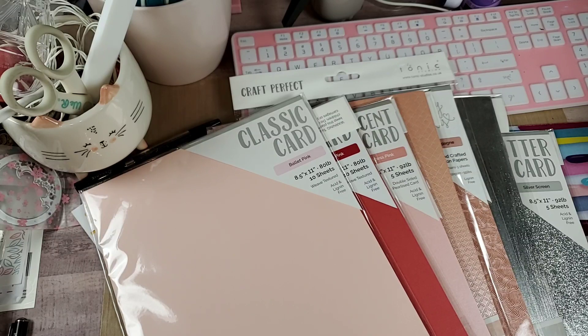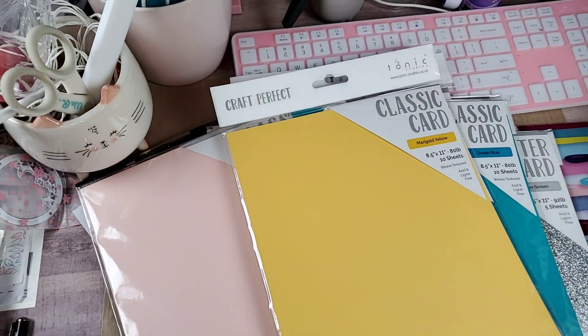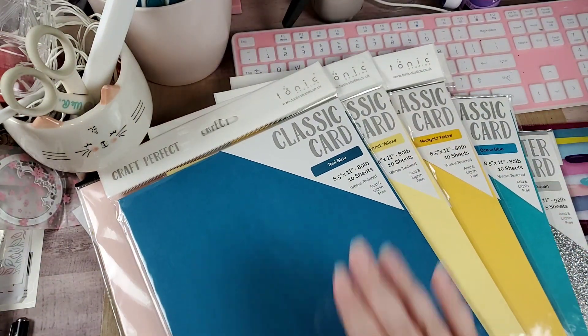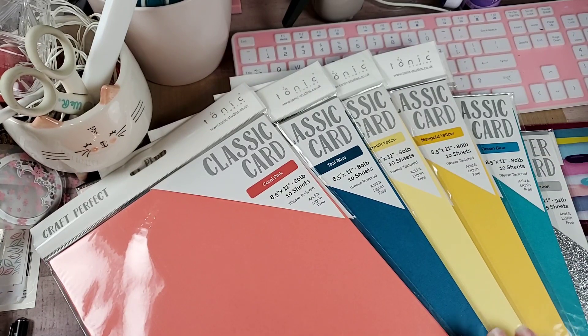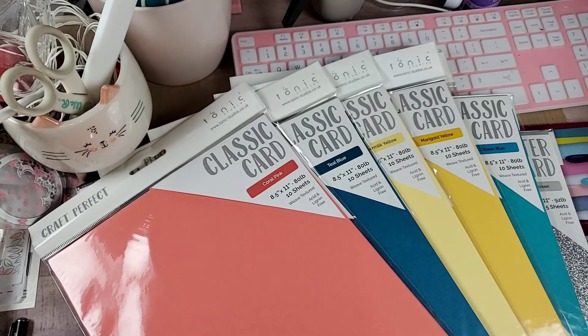The second bundle I got was Classic Card weave again, but this is called Beach Hut. All the colors remind you of being at the beach — bright, vibrant colors. The colors I got were Ocean Blue, Marigold Yellow, Buttermilk Yellow, Teal Blue, and Coral Pink. I've been to beaches where that is the color theme going on, so I agree with Beach Hut — I think that was a good name for this collection.